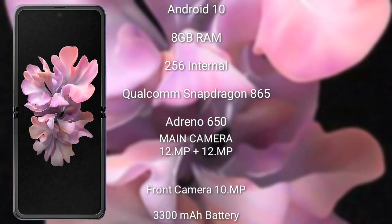The Samsung Galaxy Z Flip runs on Android 10 and comes with 8GB RAM and 256GB internal storage, powered by the Snapdragon 855 processor with Adreno 640 GPU. It features a rear dual camera setup: 12 megapixel plus 12 megapixel, and a 10-megapixel front camera. It has a 3300mAh battery with 15-watt fast charging support.